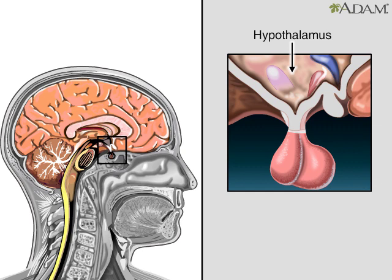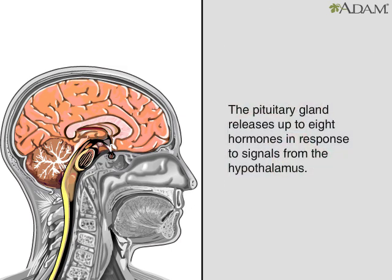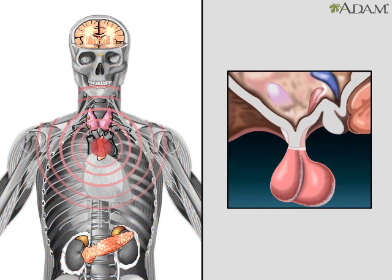That pea-sized structure hanging below it is the pituitary gland. It's called the master gland because it regulates the activity of the glands. The hypothalamus sends either hormonal or electrical messages to the pituitary gland, which in turn releases hormones that carry signals to other glands. The system maintains its own balance.